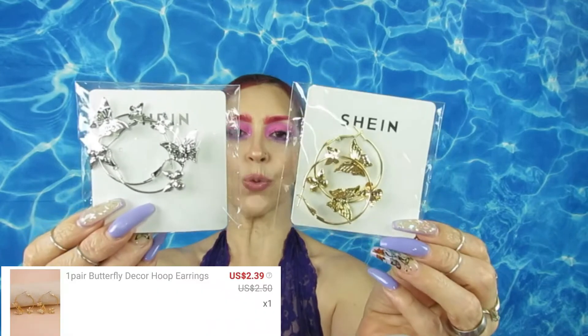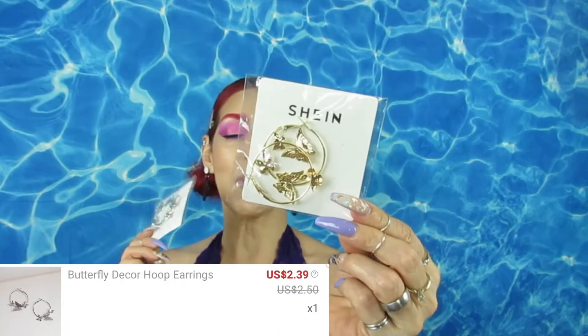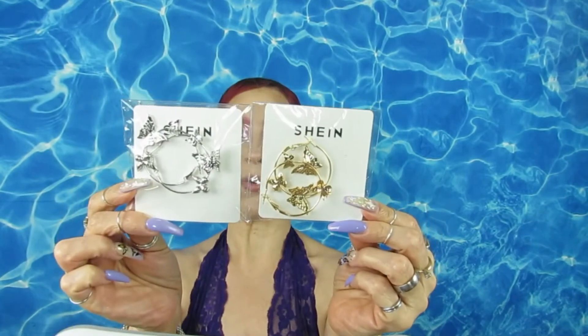And I have some accessories here — let me show you what I got. I got these two pairs of butterfly earrings — I got them in gold and silver. Gold is coming back into fashion so I incorporated gold in some of my pieces.